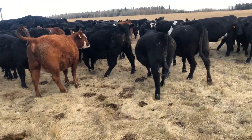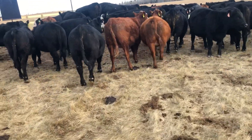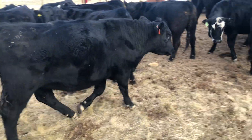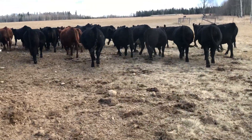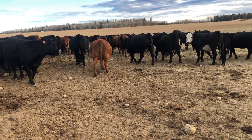Here they are guys - bred right. We'll have them preg-checked for you, sorted up. Some really nice heifers in here - long, deep, lots of quality here. Don't miss these ones. Olds Auction Mart on December 9th. These are the Welk heifers.